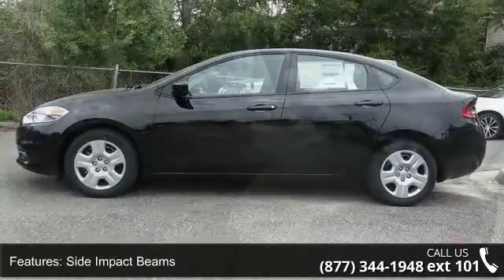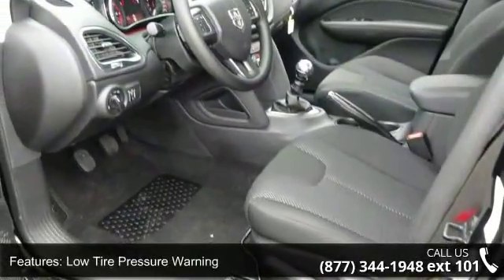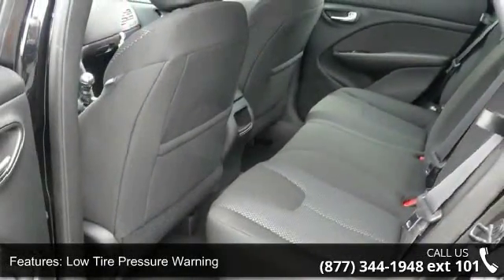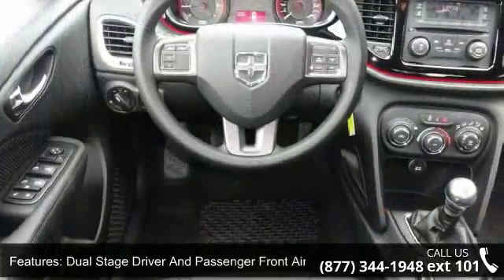Some of the top features included with this vehicle are valet function, curtain first and second row airbags, 112V DC power outlet, and interior trim including metal oak piano black instrument panel insert.